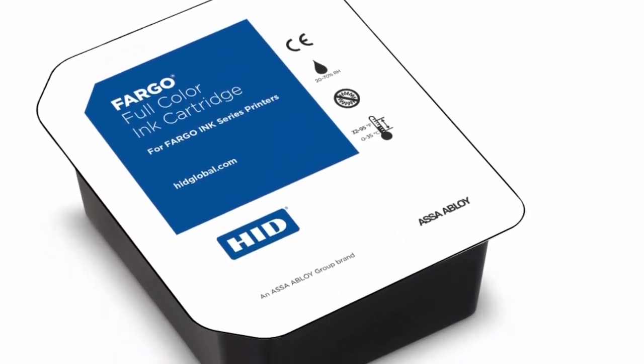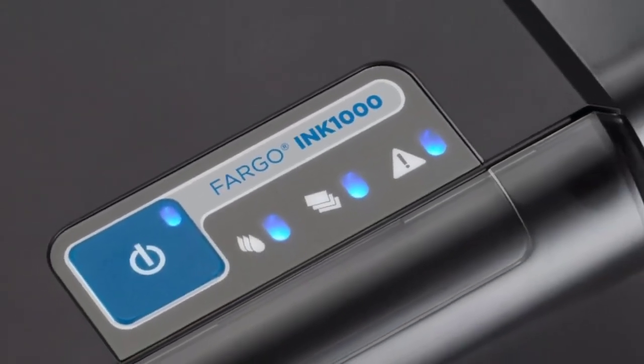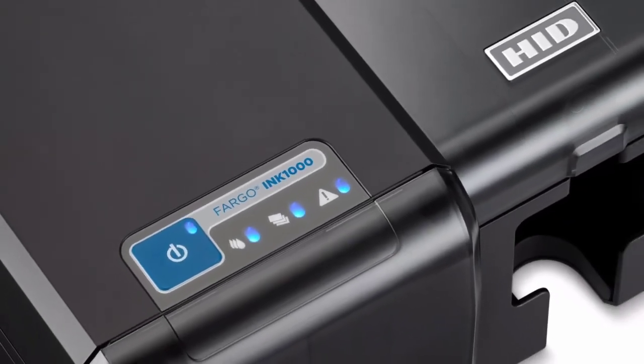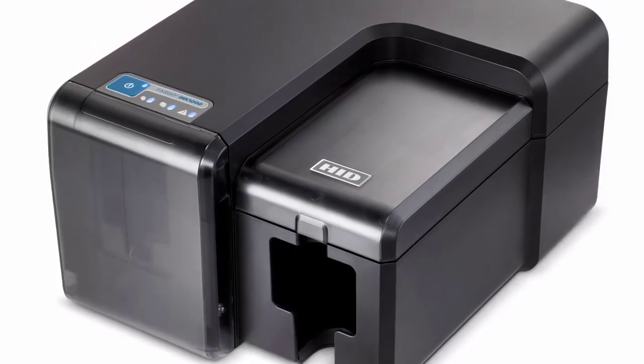The HID Fargo Ink1000 eliminates the print ribbons and specialized card media required by alternative direct-to-card desktop solutions that use dye sublimation technology. A single ink cartridge has the potential to produce hundreds more cards than printers that use ribbons.